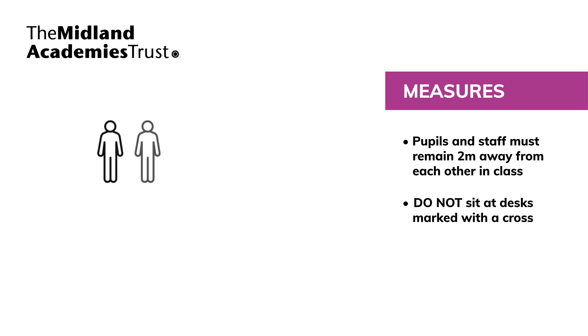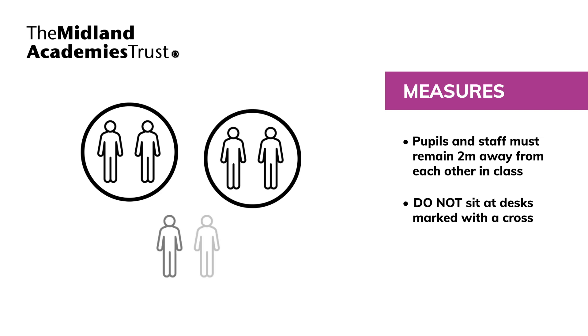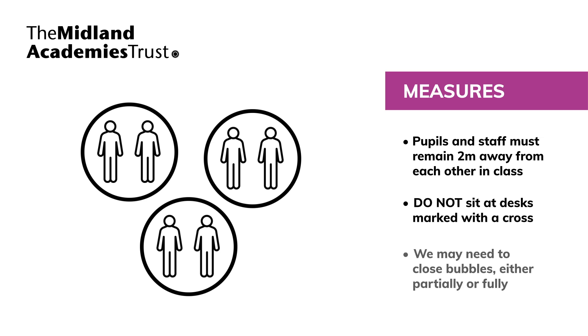Pupils will remain in their year group bubbles. These bubbles are vital to reduce the spread of the virus and contain any outbreak. It remains that in the event of a positive case, we may need to close bubbles, in full or partially, to reduce the risk to staff and pupils. We will inform staff, parents and pupils should this be required at any time.